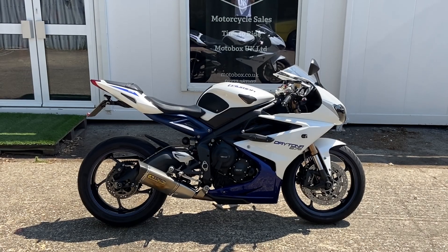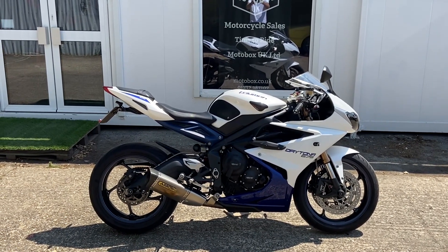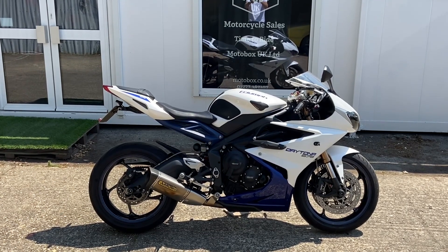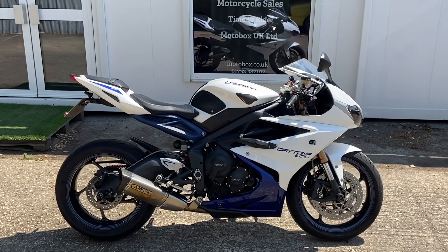Here we have a walk-around video of a Daytona 675 that we've just taken into stock. I'll be honest with you — if you're not quick in buying this one, I'm thinking I might have it myself. It's a 2013 on a 62 plate, done just over 15,000 miles, and it's got lots of extras which I'll go around and show you in a minute.